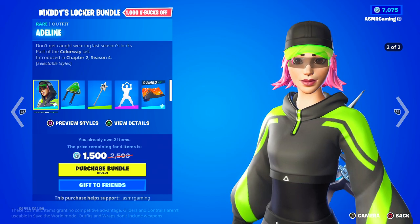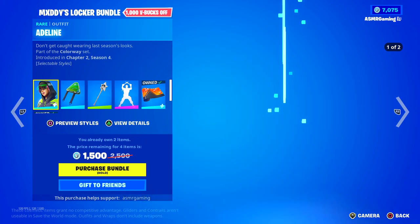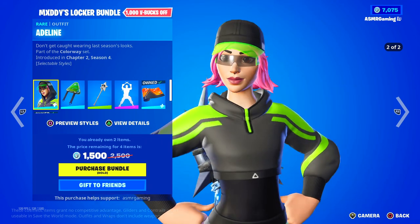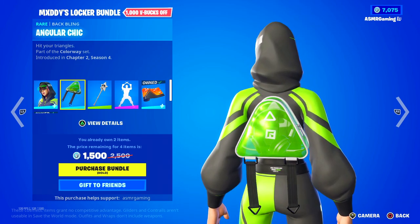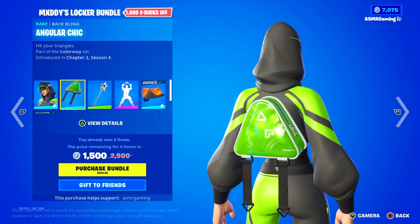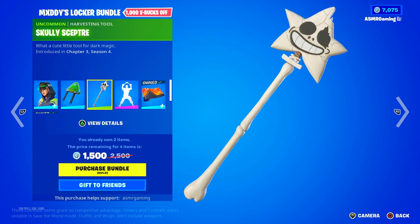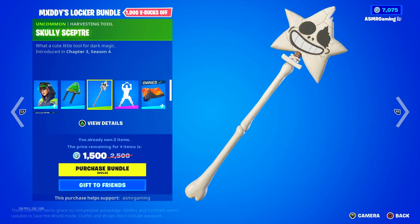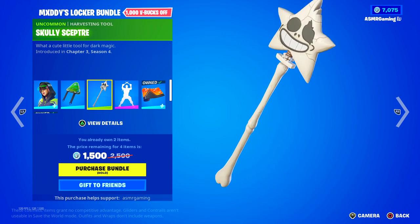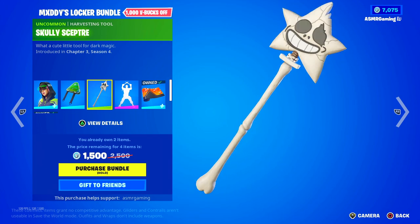Here we have Maddie's Locker Bundle with the Adeline skin — don't get caught wearing last season's looks. There are two different styles; I kind of like the version without the hoodie where you can see the hair more. It's a stylish skin that came out back in Chapter 2. It comes with the Angular Chic Back Bling. And then we have the Skully Scepter — it's kinda like the dark magic version of the Star Wand. It combos great with the Skull Trooper and Halloween skeleton skins.